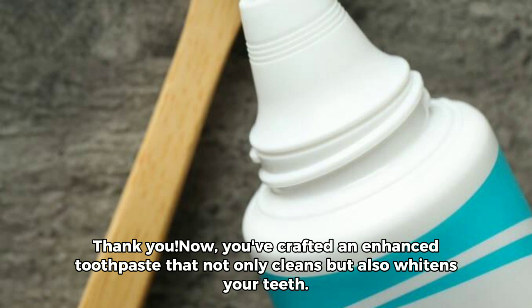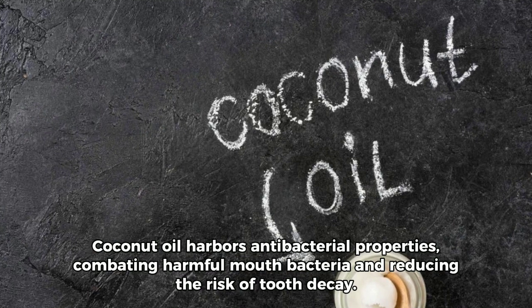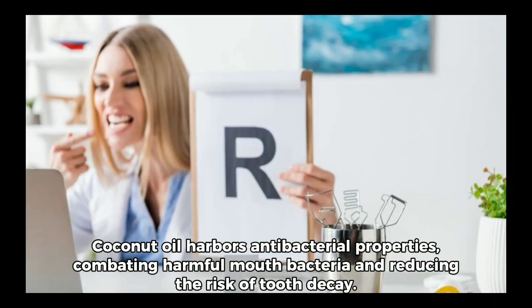Now, you've crafted an enhanced toothpaste that not only cleans but also whitens your teeth. Coconut oil harbors antibacterial properties, combating harmful mouth bacteria and reducing the risk of tooth decay.